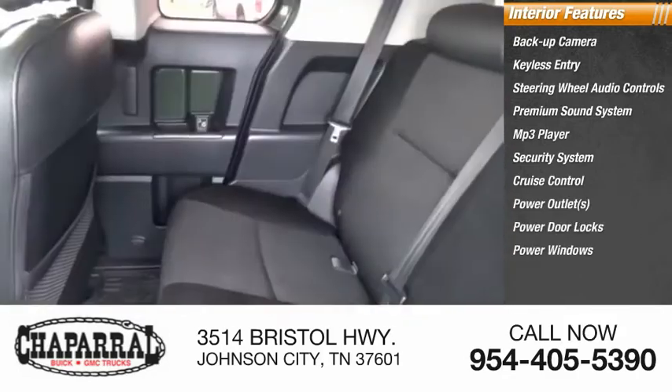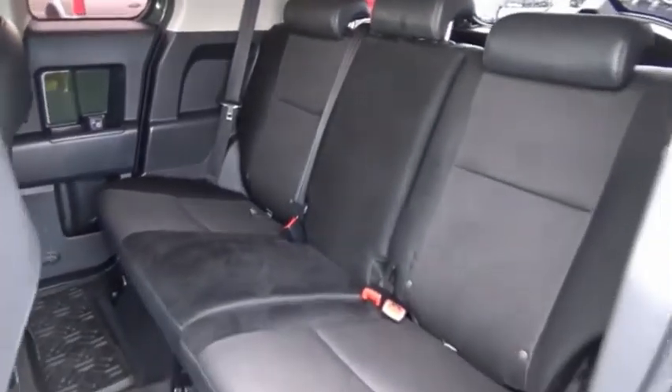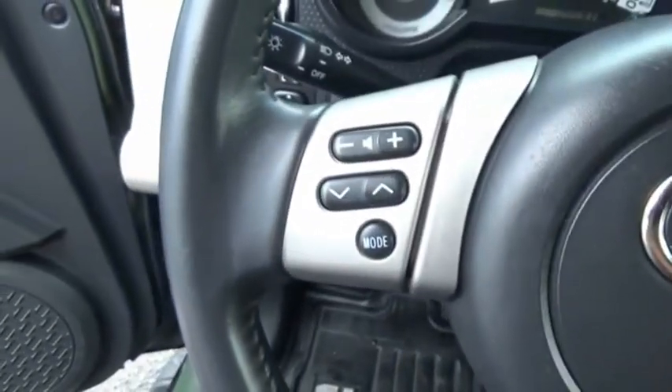Toyota FJ Cruiser — it's rugged and sleek and stylish in an unimposing way. Is love at first sight really possible? Let us know when you stop in.